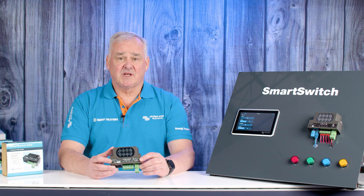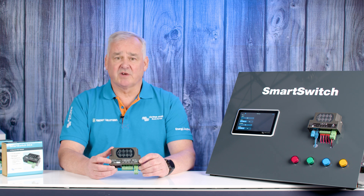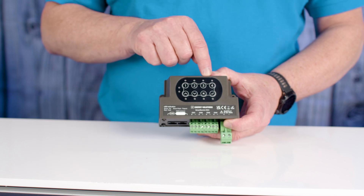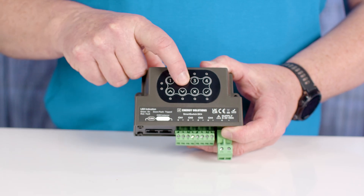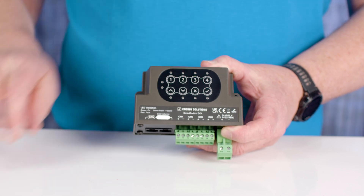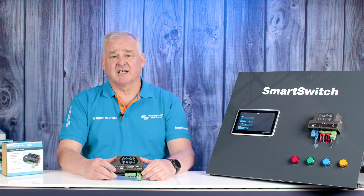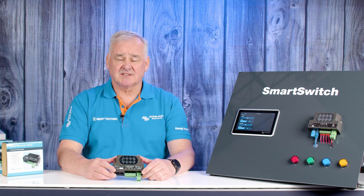This enables up to five units to be daisy chained. Also, a CAN terminator can be installed if required. On the face of the unit, you have a number of indicator LEDs which show the status of the channel and individual channel buttons that can be used to switch on the channels manually from the unit itself. Now let's see how easy it is to connect the Smart Switch to a GX device and set it up.